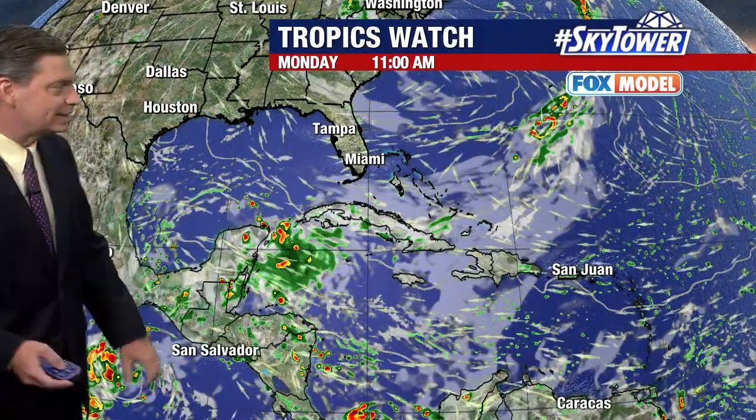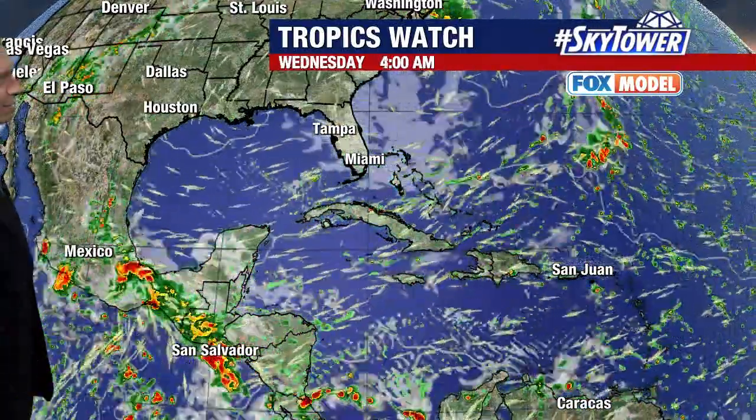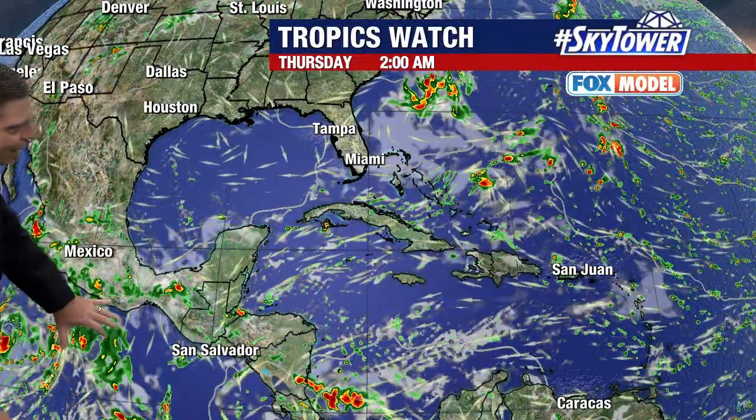You look at the Fox model and there you see that big cluster of storms. Watch as we go through the next couple of days — that moisture just continues to work its way across the Yucatan with no sign of any development.